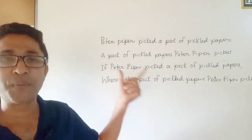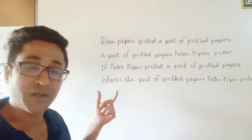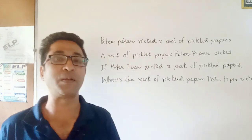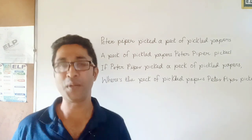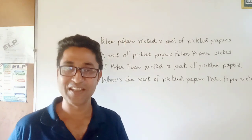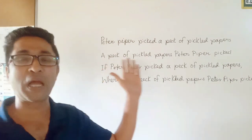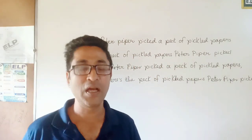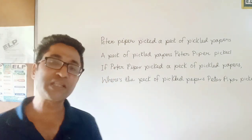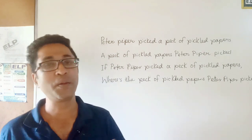A pack of pickle papers Peter Piper picked. If Peter Piper picked a pack of pickle papers, where is the pack of pickle papers Peter Piper picked? Peter Piper picked a pack of pickle papers. A pack of pickle papers Peter Piper picked. Peter Piper picked a pack of pickle papers Peter Piper picked.